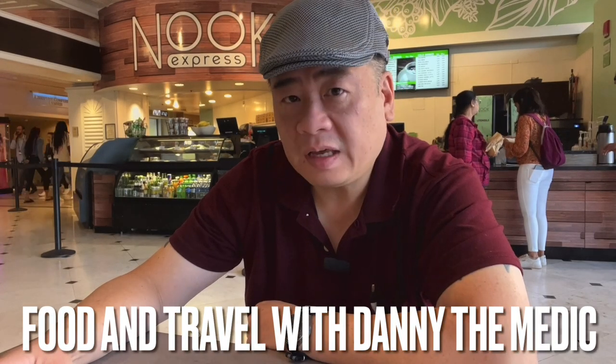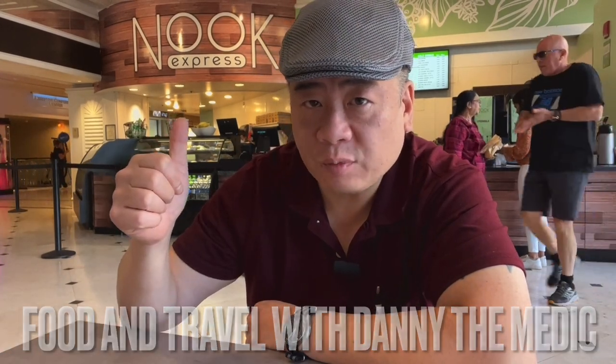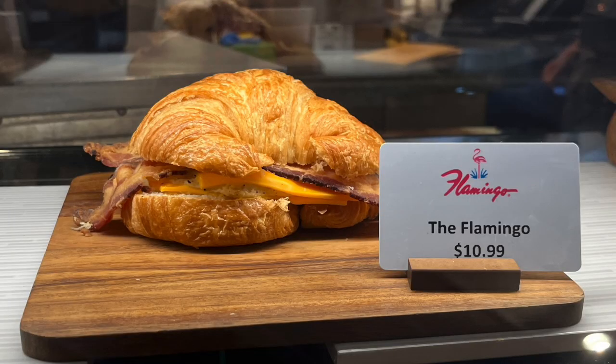Alright guys, I'm over here in front of the Nook Express inside the Flamingo Las Vegas. This is one of those places you just want to get a quick snack, so I got what's known as the Flamingo Croissant. They heat it up for you too. Let's check it out.